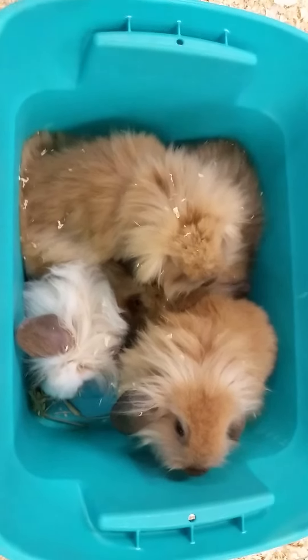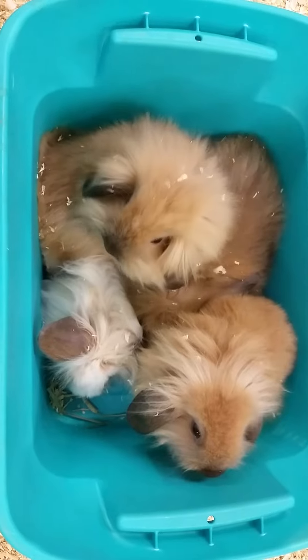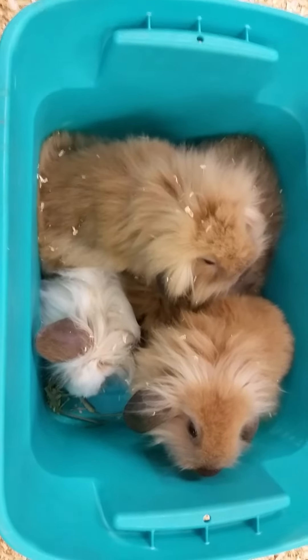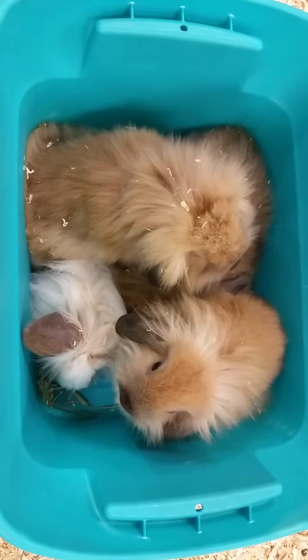They'll get about five to seven pounds and live anywhere up to seven years. These guys make great pets for kids, train very easily, and in about two to three weeks you can have them litter box trained.